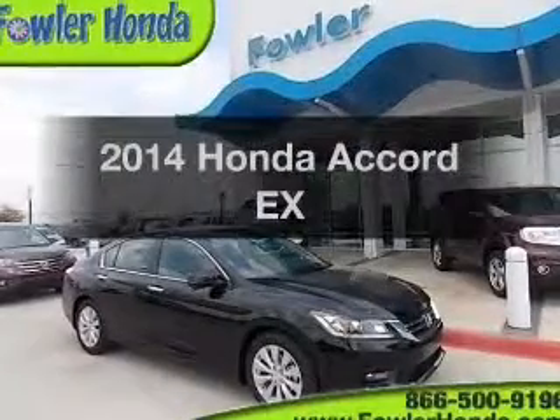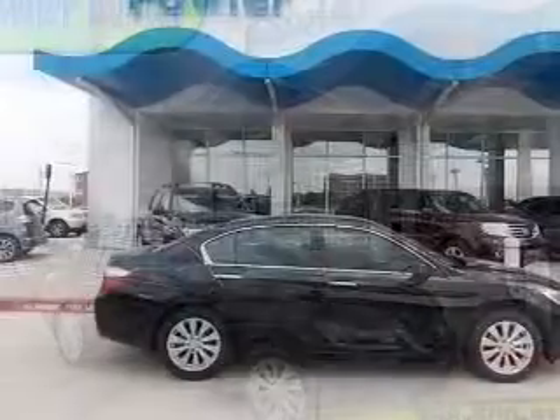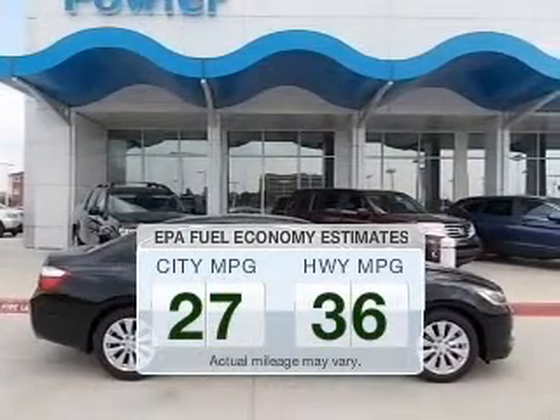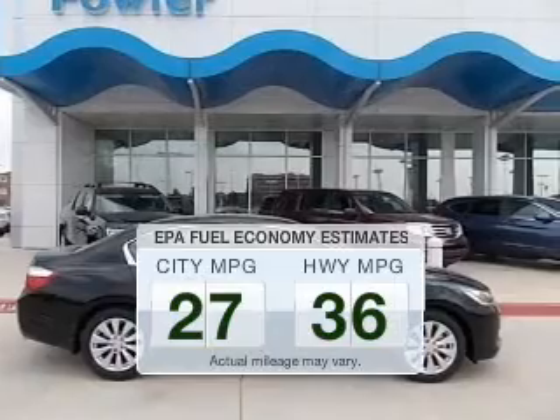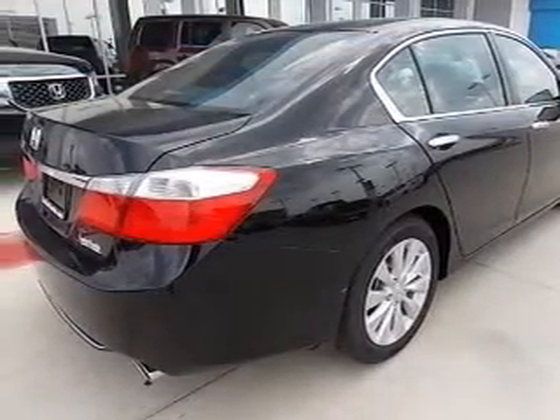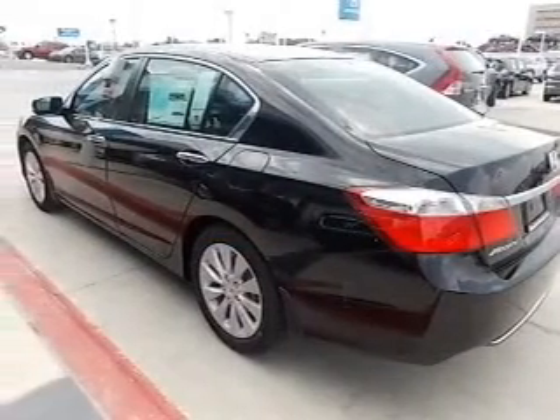Introducing the 2014 Honda Accord. If you're looking for a first-rate auto, this one could be yours today. Low emissions and the good fuel economy offered in this vehicle are important to you and to the environment. The powertrain includes front-wheel drive with an efficient four-cylinder engine that responds smoothly to its automatic transmission.